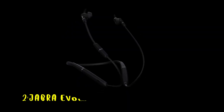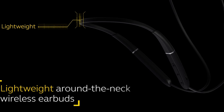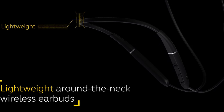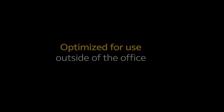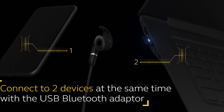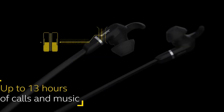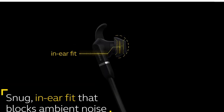At number 2 is the Jabra Evolve 65E. This Bluetooth headset is designed for professionals who need reliability and comfort throughout the day. Its around-the-neck design, combined with snug-fitting earbuds, ensures a comfortable fit for extended use. With up to 13 hours of battery life, this headset is perfect for those on the go, keeping you connected without the worry of frequent charging. The Jabra-engineered speakers deliver superior sound quality, while passive noise cancellation helps you stay focused. It's also compatible with Skype for Business and unified communications, making it an ideal choice for work.